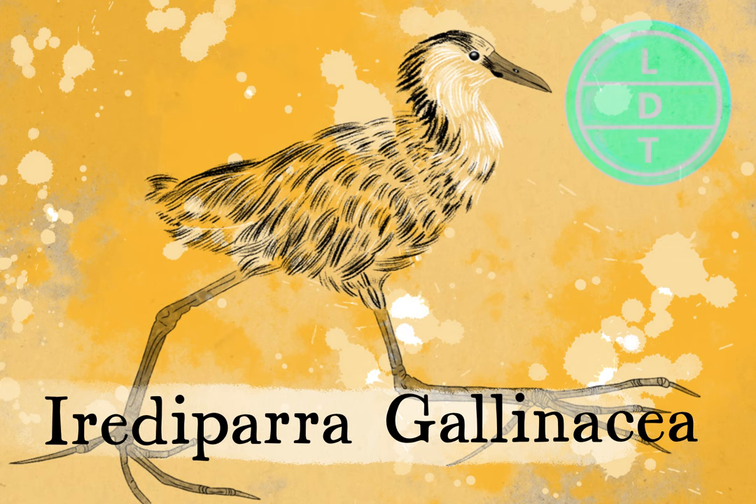But what is a Jacana? It's obviously a bird — I said Lotus Bird — but let's taxonomize this so you know exactly what kind of bird it is. It's in the kingdom Animalia. The phylum is Chordata, because it has a spine. The class is Aves, because it's a bird. And the order is Charadriiformes — two I's in there.